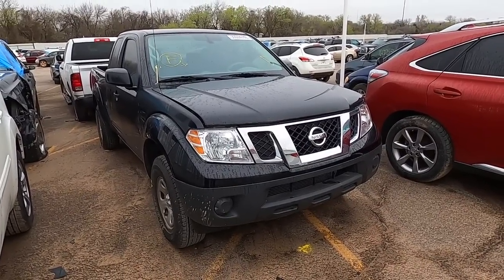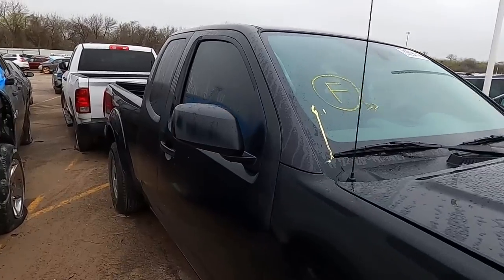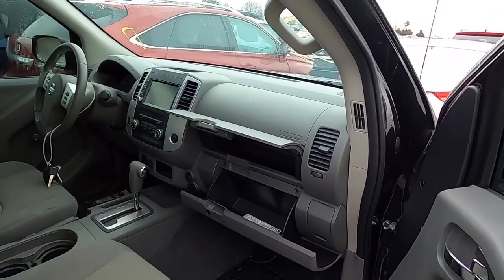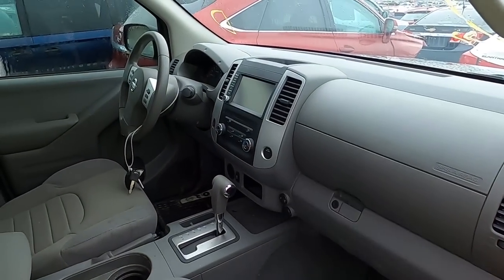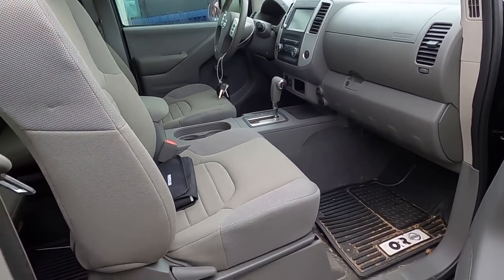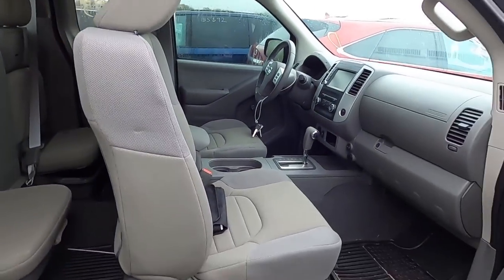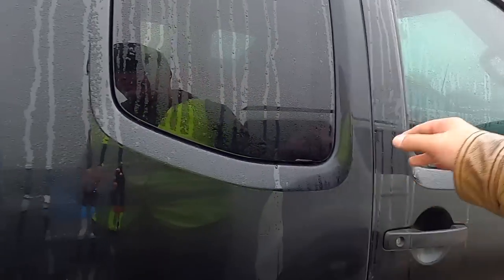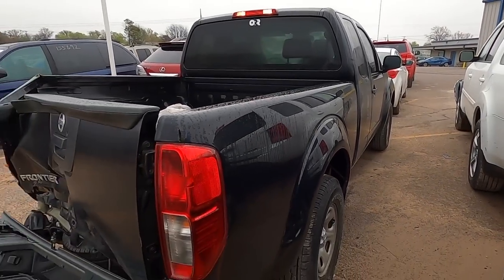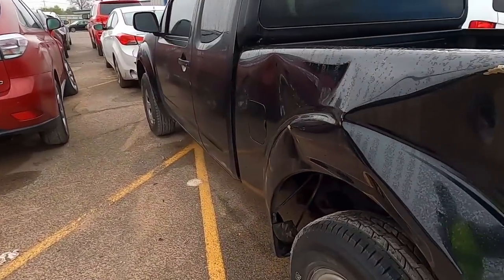Next we have a 2019 Nissan Frontier — beautiful truck with about 13,000 miles on the odometer. What is this doing here? Let's take a look at the interior — no bags deployed, looks nice. Let's look at the back — cute little jump seats. So far so good.